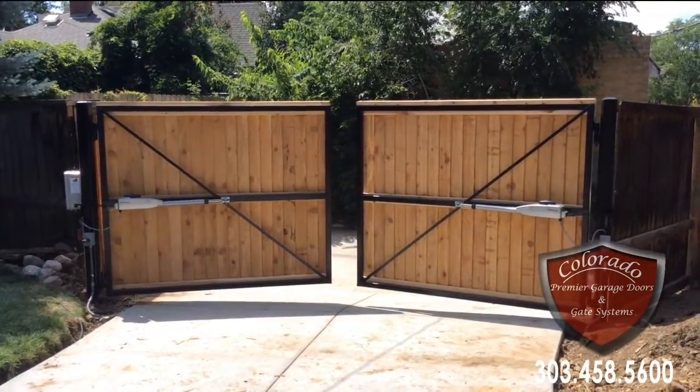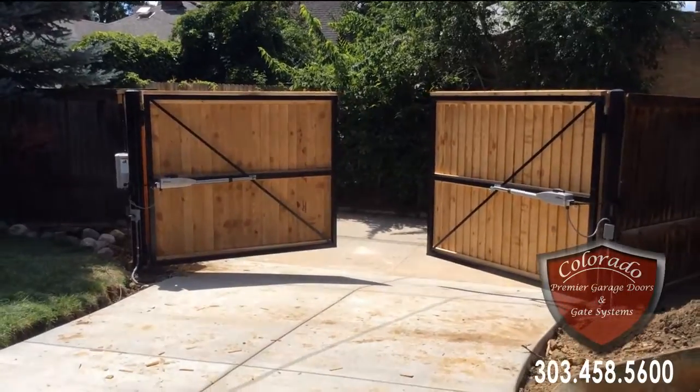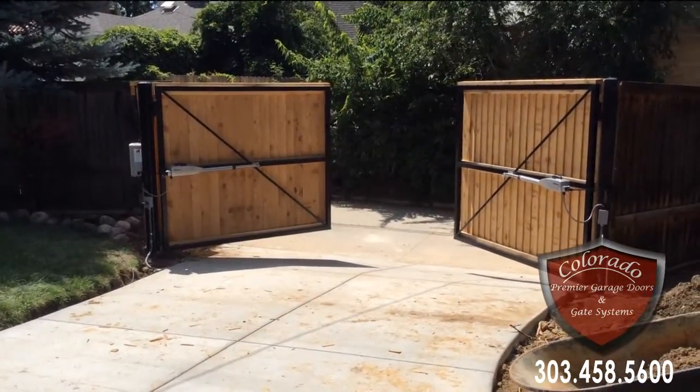So as you can see, it's a push-to-open application — a tight little alley driveway that still allows people to park here in their garage.